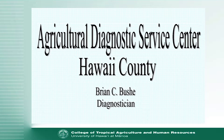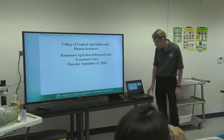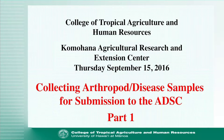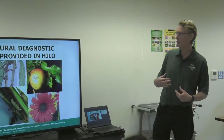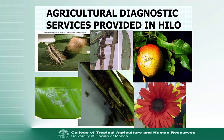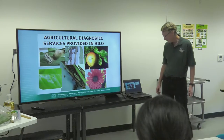I work in the Agricultural Diagnostic Service Center, and today we're going to talk about collecting arthropod and disease samples for submission here in Hilo. The Agricultural Diagnostic Service Center is a Manoa-based operation, but it is represented here in Hilo by myself. We provide diagnostic services, insect identification, and plant disease ID, working with home gardeners, commercial growers, as well as different government agencies.